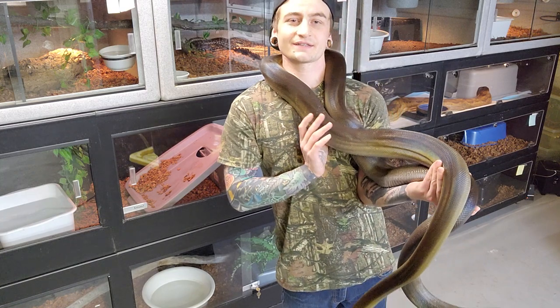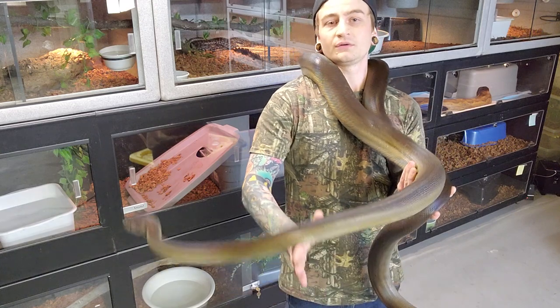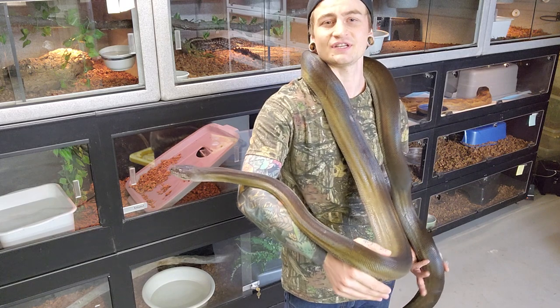So this is Apidora papuana. However, throughout the years they have been kind of reclassified and put in and out of the Liasis genus.